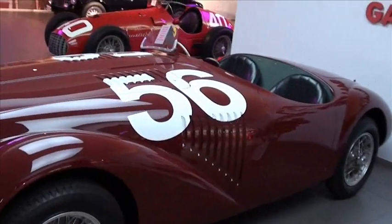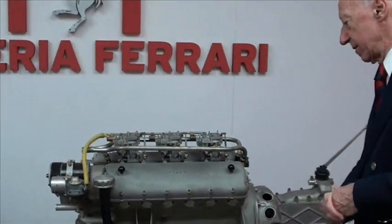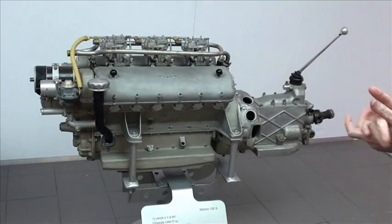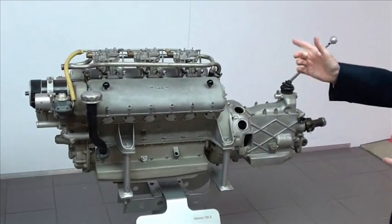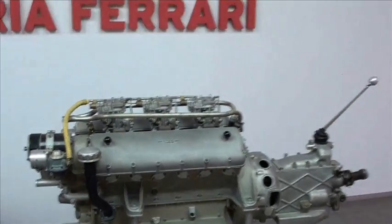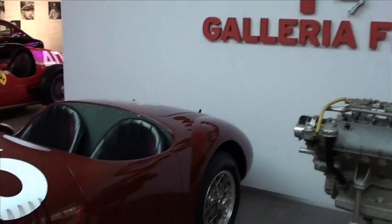This was its own motor, a 125 S, with 1,500cc displacement — more precisely 1,496cc — with 12 cylinders at 60 degrees. The maximum power for that time was very high: 118 horsepower at 6,800 rpm. The motor weighed 220 kilos. So basically, this was the beginning.